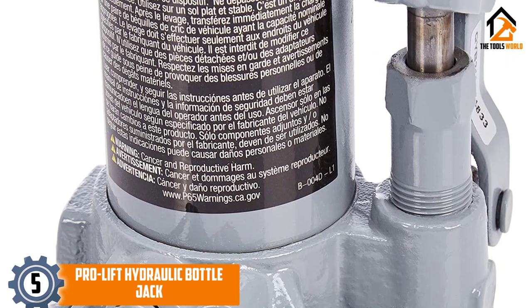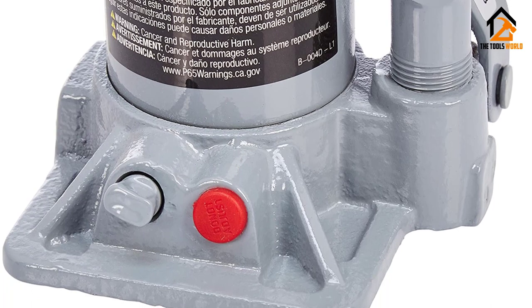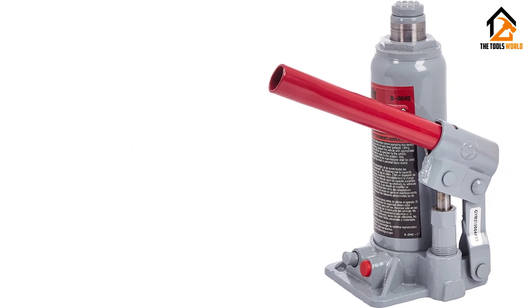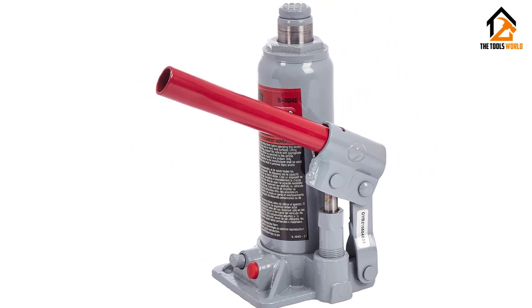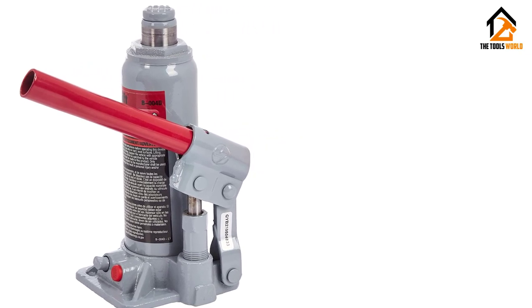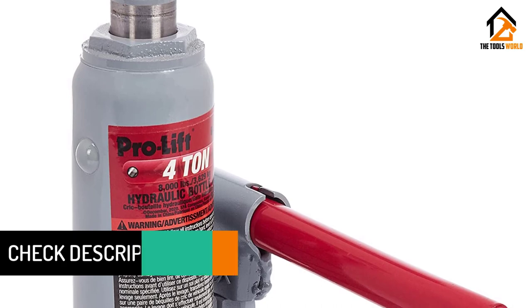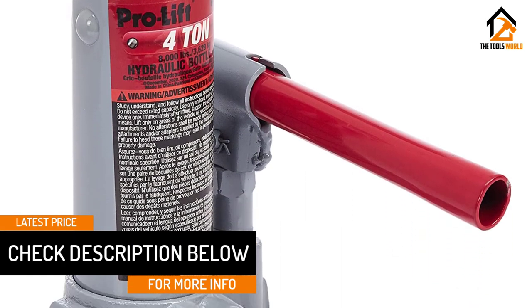This steel bottle-type jack works best on vehicles where clearance is lacking. This variety of in-vehicle application is quite handy, especially for folks who own some land and want to safely lift their car, truck, ATV, UTV, or farming implement. The jack is heat-treated in high-stress areas for durability, meets ANSI/PALD standards, and is simple to use with easy-to-follow instructions and little if any maintenance. It's a far cry from the scissor-style jack commonly found in cars and trucks from the factory.